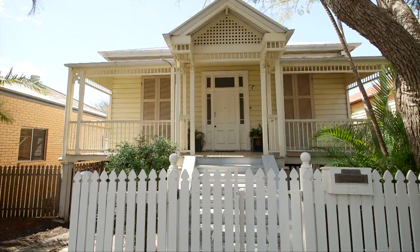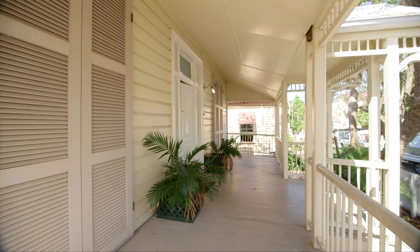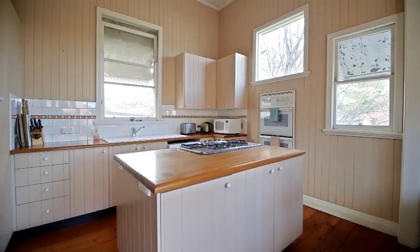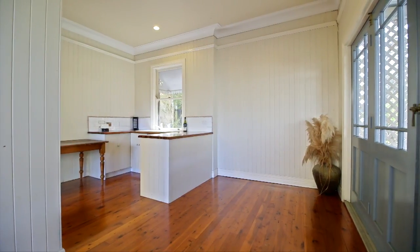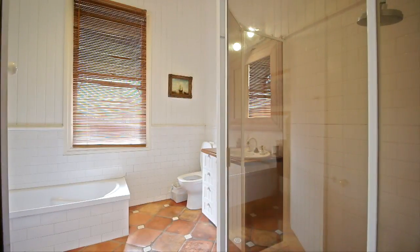At the very heart of Paddington, in a quiet cul-de-sac, you will find this gorgeous example of our early colonial history with all the original character retained. On 696 square metres, there is opportunity to explore the subdivision potential of the character residential infill housing zoning. A feasibility study is available upon request.